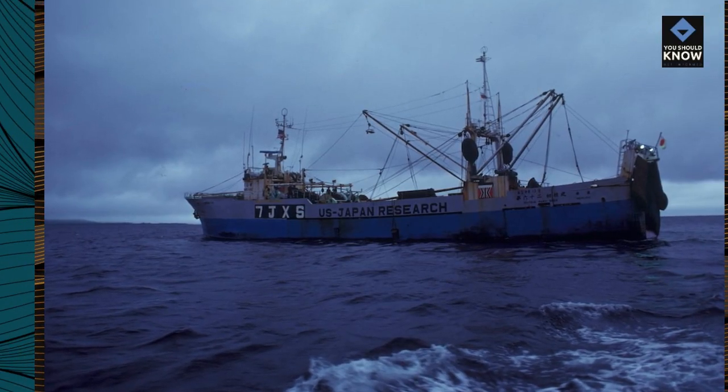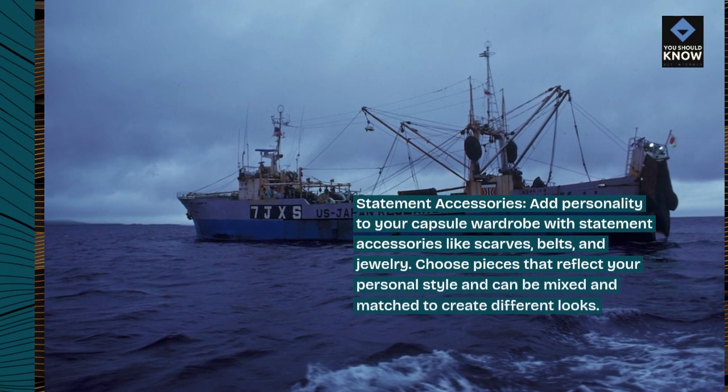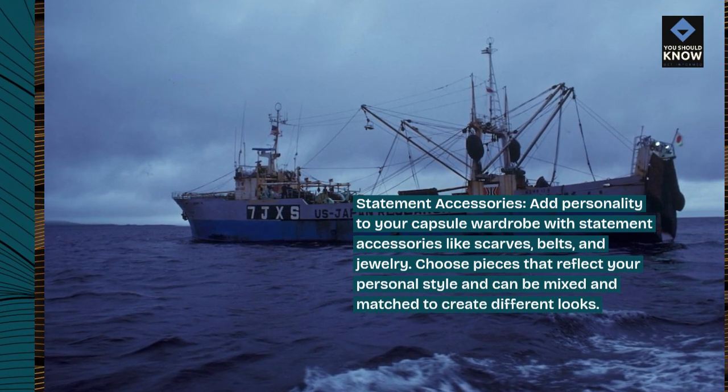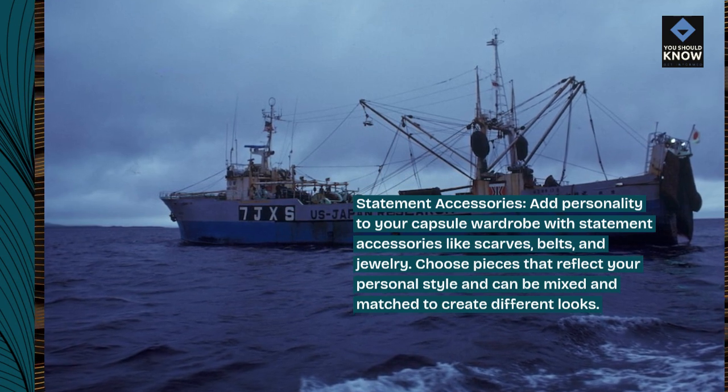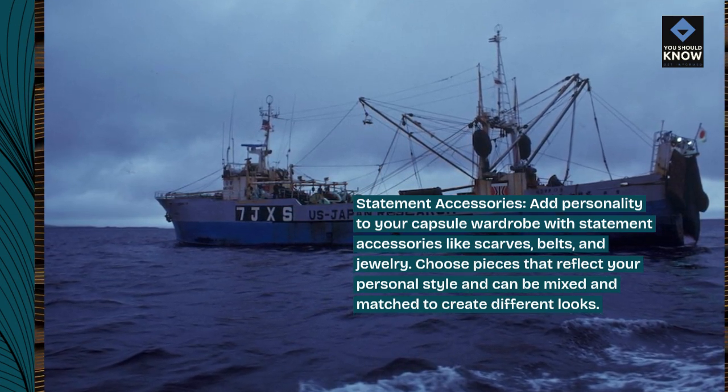Statement accessories. Add personality to your capsule wardrobe with statement accessories like scarves, belts, and jewelry. Choose pieces that reflect your personal style and can be mixed and matched to create different looks.